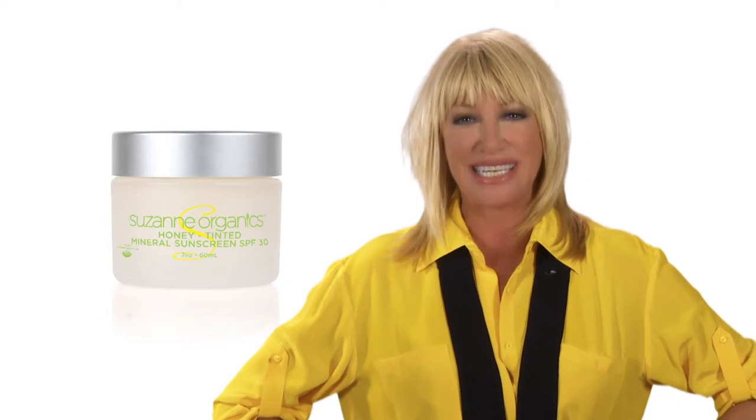Suzanne Organics Mineral Tinted Sunscreen SPF 30. This is a wonderful product. We really thought long and hard about putting this product together because everyone needs sunscreen, but the sunscreens that are out there commercially are loaded with chemicals, and that is something that I am opposed to.